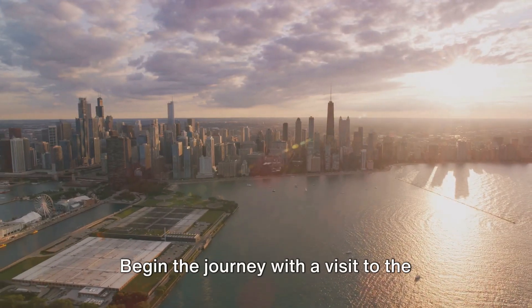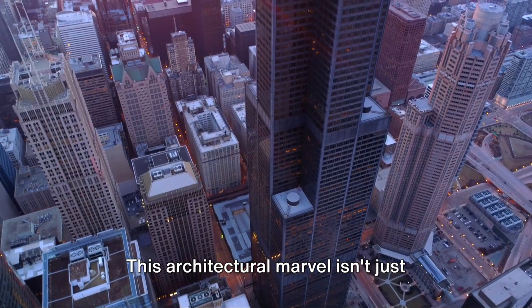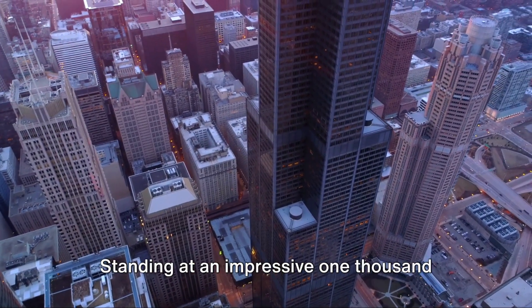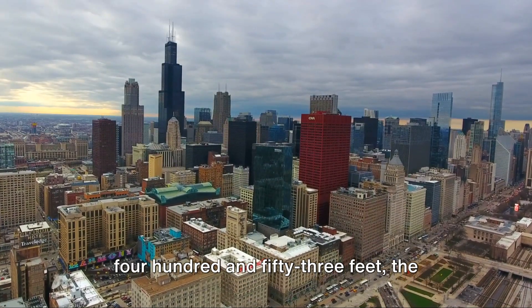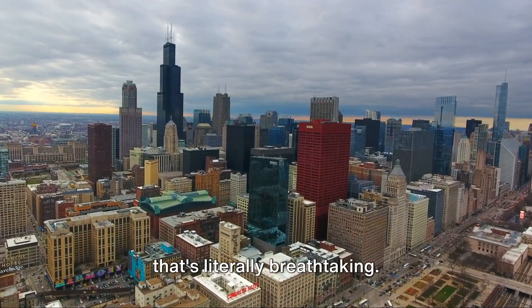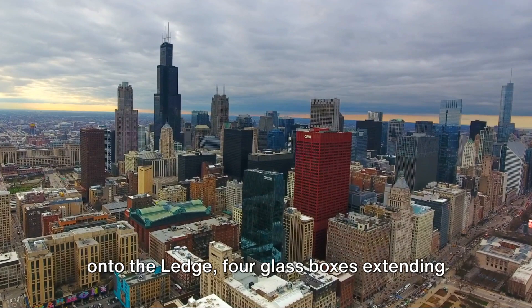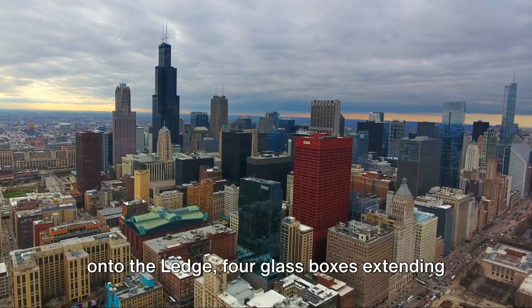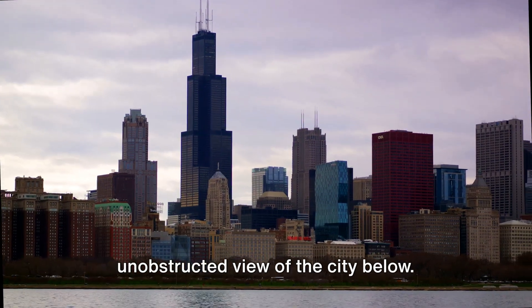Begin the journey with a visit to the towering Willis Tower Skydeck. This architectural marvel isn't just another skyscraper. Standing at an impressive 1,453 feet, the Willis Tower Skydeck offers an experience that's literally breathtaking. Feel your heart skip a beat as you step onto the ledge — four glass boxes extending out from the Skydeck.